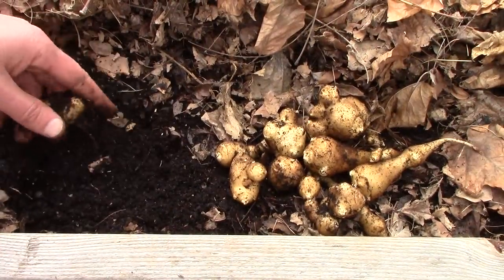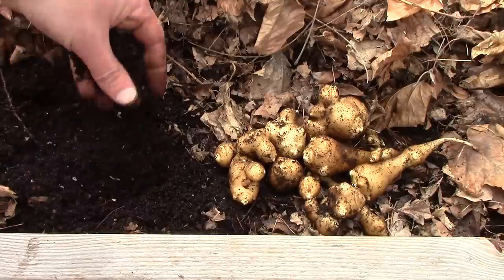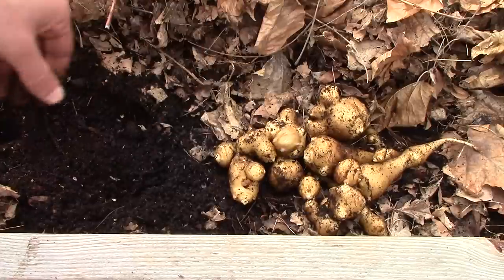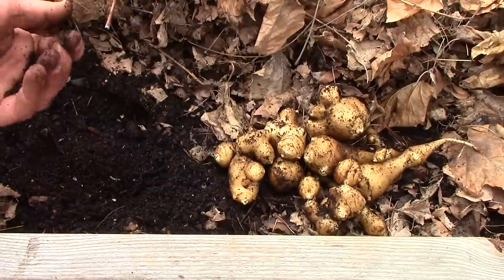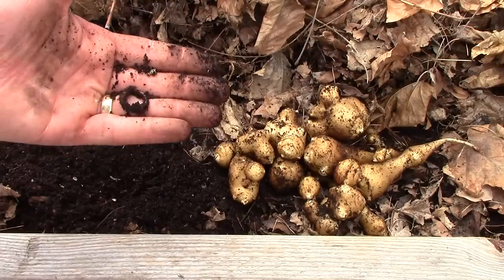We mulched the sunchoke bed with leaves in the fall and covered it with storm windows over the winter. This kept the soil from freezing and enabled us to harvest sunchokes most of the winter. It also kept the soil warm enough for this red wiggler to survive the cold. The red wigglers will help convert these leaves into nutrient rich soil.